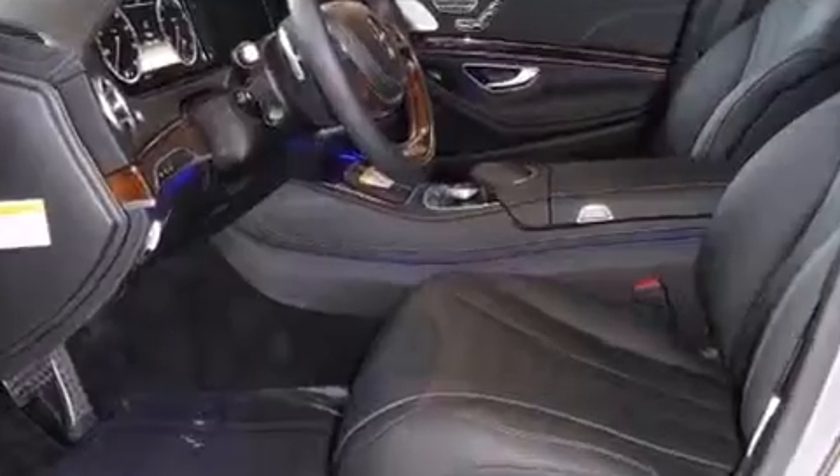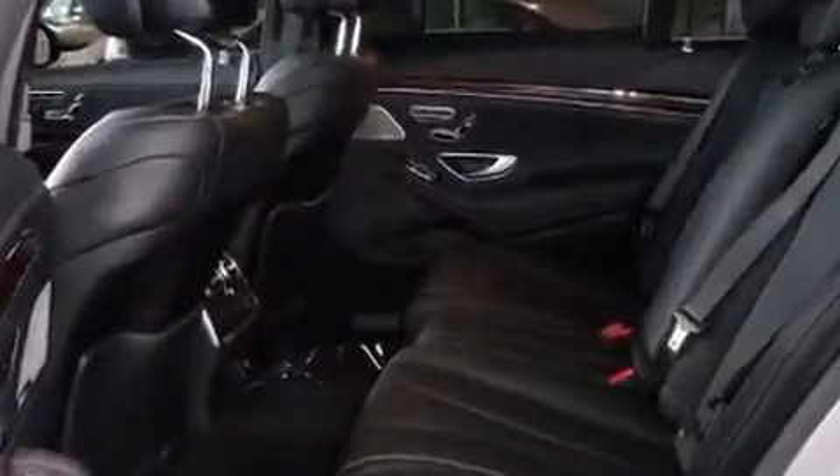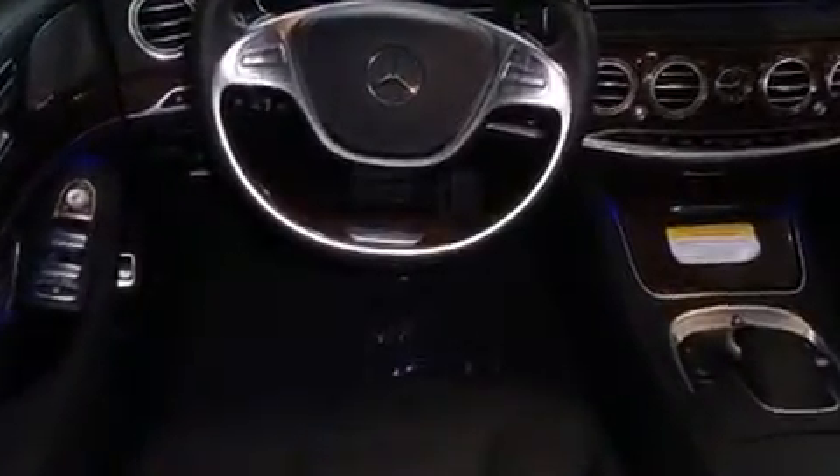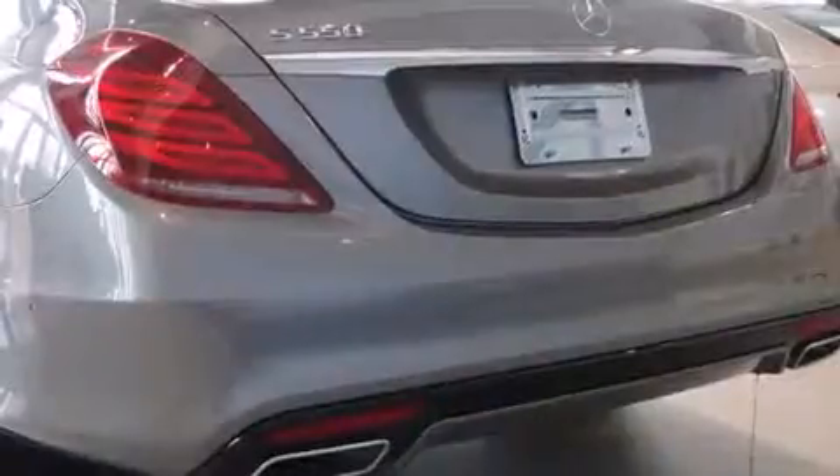Smooth gear shifts are achieved thanks to the powerful eight-cylinder engine, and load-leveling rear suspension maintains a comfortable ride. Turbocharger technology provides forced air induction, enhancing performance while preserving fuel economy.